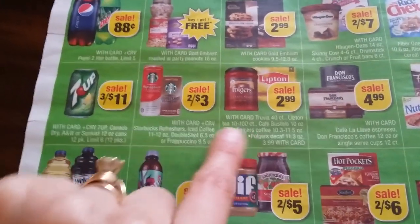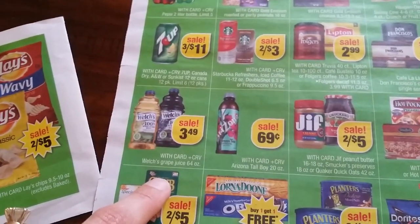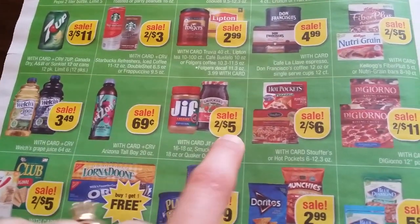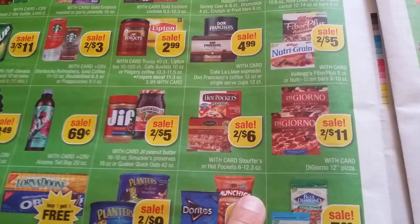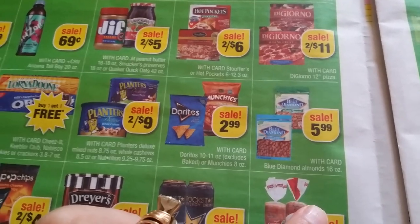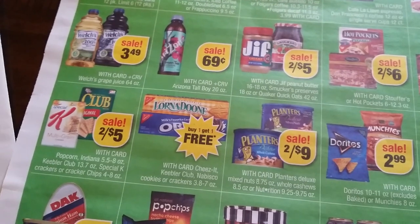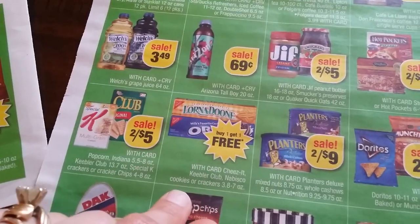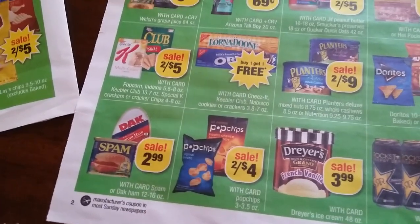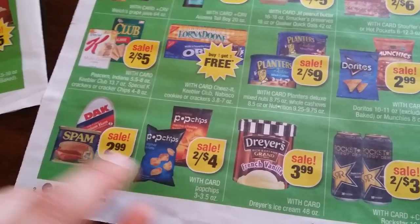Folgers $2.99, Lipton's $2.43, Starbucks $3.41, 7UP $3.49, Welch's — we have a 75 cent coupon — $0.69 Arizona, Jif and Smucker's $2.45. Hot Pockets and Stuffers $2.46, DiGiorno $2.11 — wish we had coupons. $5.99 for Blue Diamond. Doritos Munchies $2.99, $2.49 Planters. Lorna Doone buy one get one free sale $2.45. Special K and Club same thing — KelloggsFamilyRewards.com. Spam and Dunk $2.99, $2.99 printable for spam, dollar 50 off three on Coupons.com.